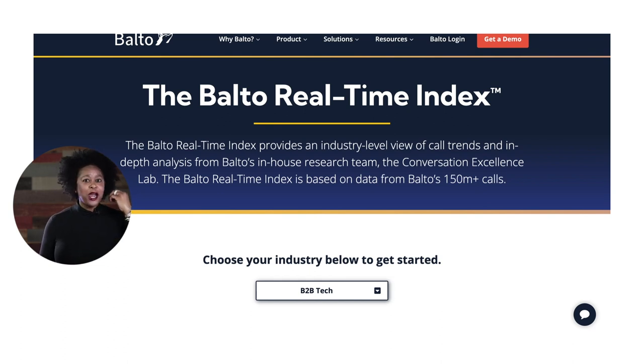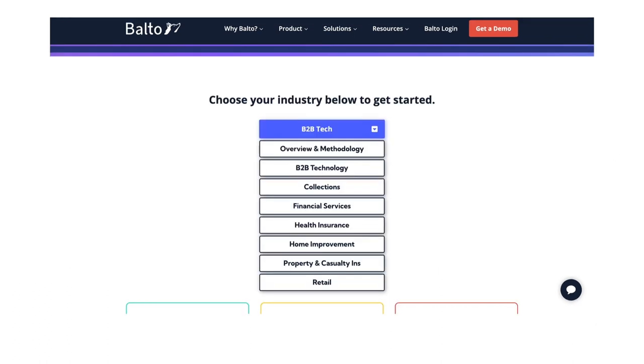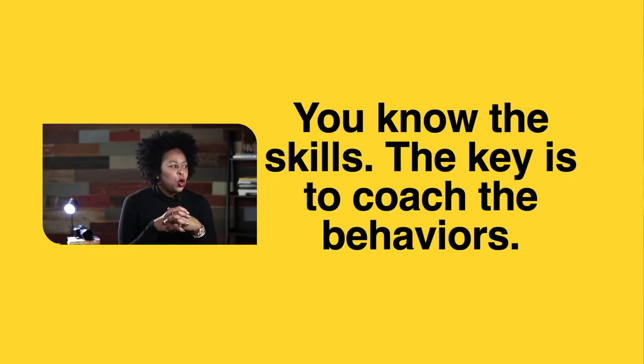I am a data person — I like to know where research comes from. So here is where I got this: Balto has something called the Real Time Index, and I'll put a link down below if you want to go. You'll go to their Real Time Index page, do a search for your industry or a closely related one, and you can look at data that will help you understand the most important skills that customer professionals need and the ones that are most underutilized — all based on their data of over 170 million phone calls. You might just like to play around with the index.